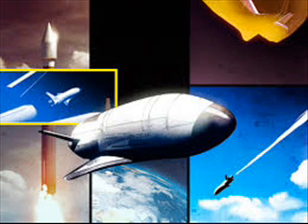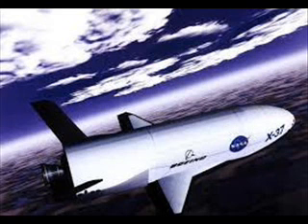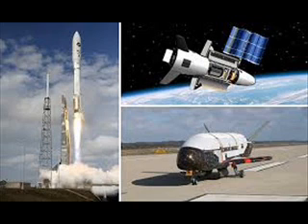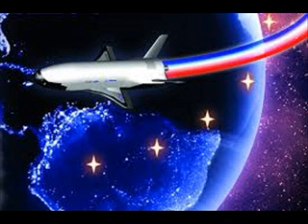Only two reusable X-37B vehicles have been confirmed as constituting the fleet. The X-37B spaceplane looks like a miniature version of NASA's now-retired Space Shuttle orbiter. The military spaceplane is 29 feet long and 9.5 feet tall, and has a wingspan of nearly 15 feet (4.6 meters). The spacecraft sports a payload bay about the size of a pickup truck bed.